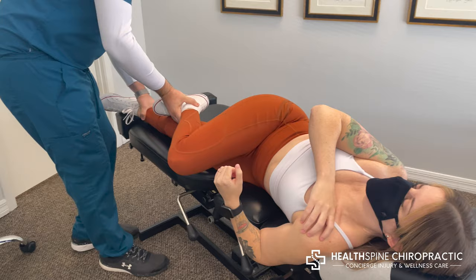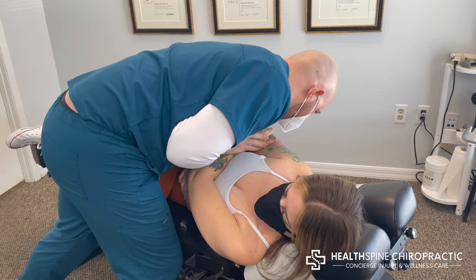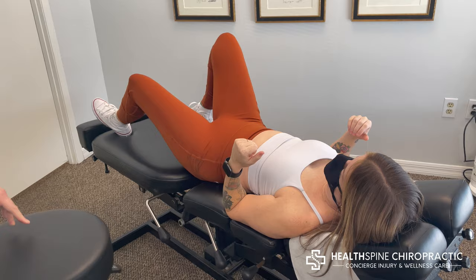And let's do the other side. Same deal — straighten this leg out. Put your hands like this. Right there. That's a tight one — that one took a second. Sorry that wasn't loud; it doesn't always crack very loudly.